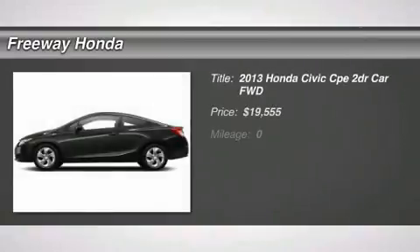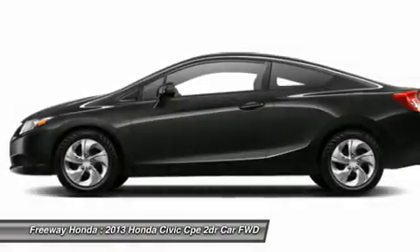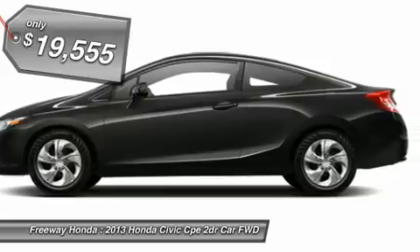The 2013 Honda Civic. Practical, awesome gas mileage, and incredibly reliable — and is priced below $20,000. Here are some of this vehicle's great options.